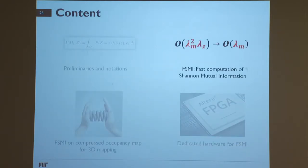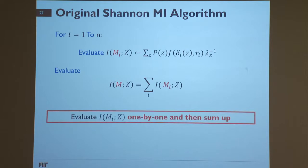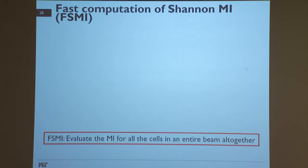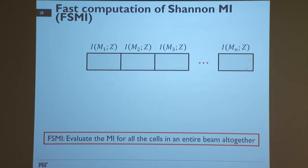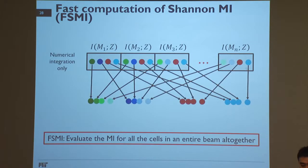Now we discuss FSMI, Fast computation of Shannon Mutual Information, the algorithm we propose to reduce complexity. The original mutual information algorithm evaluates mutual information for each cell individually and then sums them up. Instead, the proposed FSMI algorithm evaluates mutual information for all cells in an entire beam altogether. The key observation is that if we consider all cells together and perform a reshuffle so that shared components between each cell's computation are regrouped, they yield a closed-form solution.